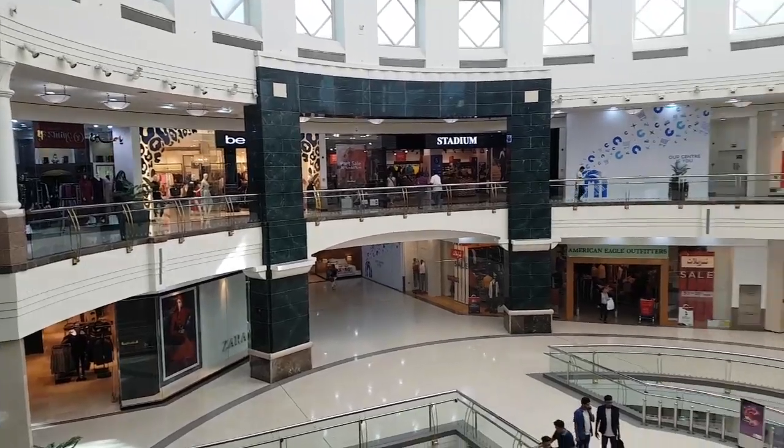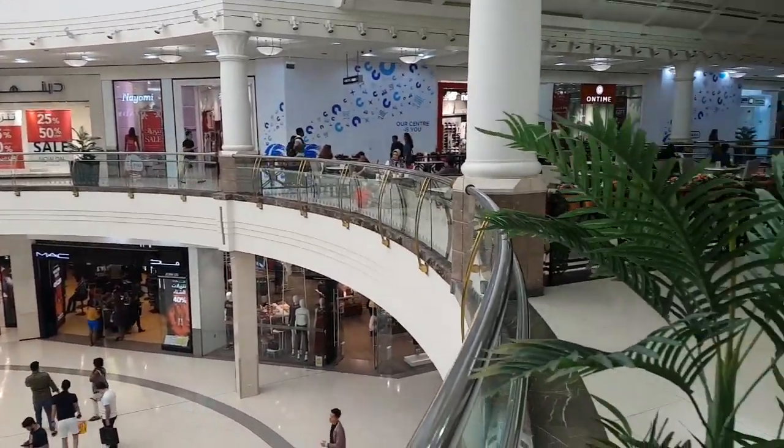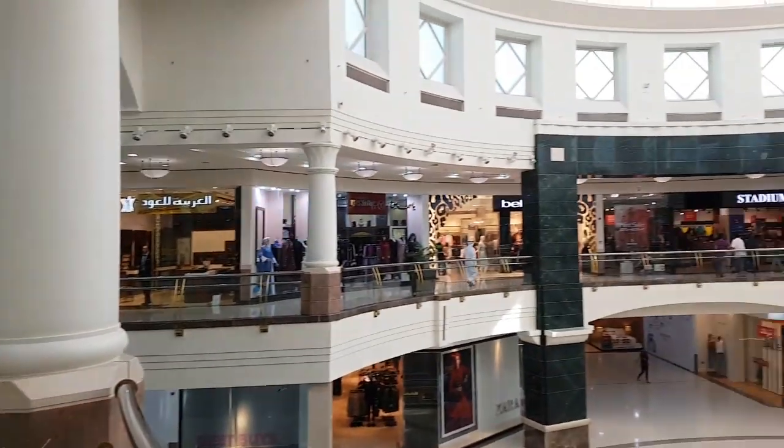Here we are in the Deira City Center. This is the first time we've visited this mall — it's attached to the Pullman Hotel residence and we're going to see what it looks like from the inside. The mall has three levels; we are on the top level right now and will go down to look at the food court as well as explore all the different shops.